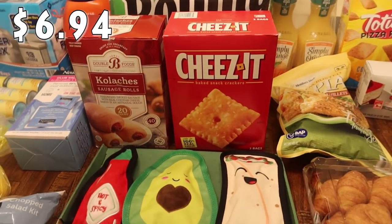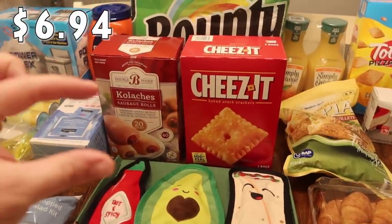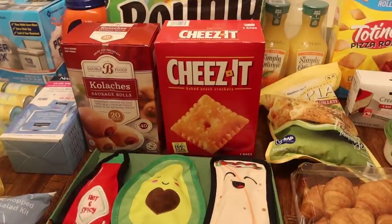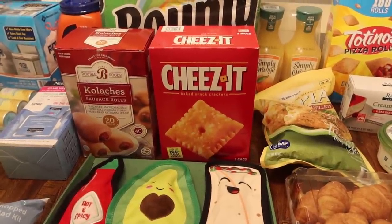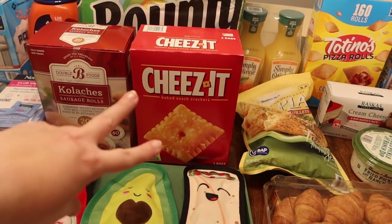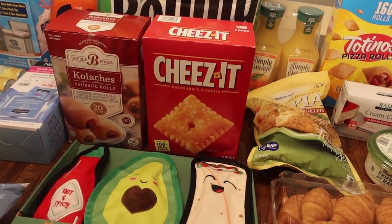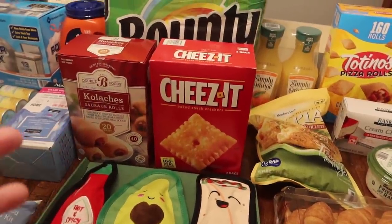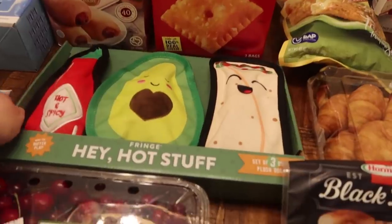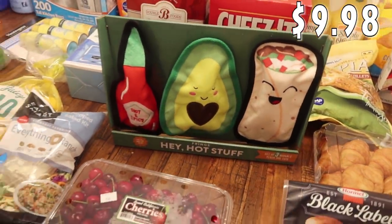I got some Cheez-Its — I actually picked some up last month but my kids found them and ate them before I could do what I wanted with them. So this time I got a two-bag pack — I'm going to take one bag and hide it in the back of my pantry, and put the other out with the kids' snacks.